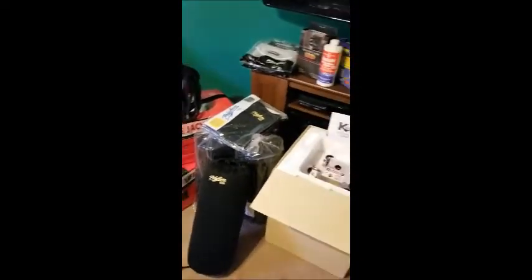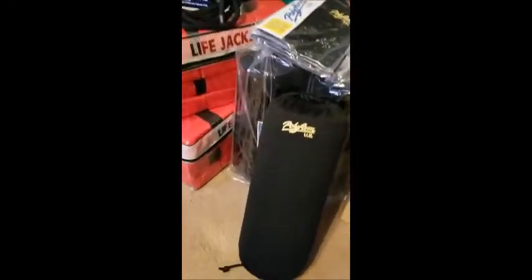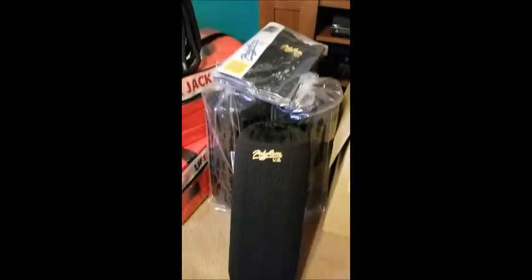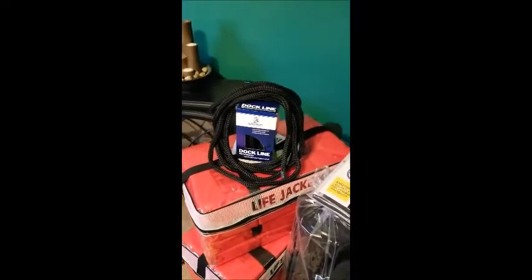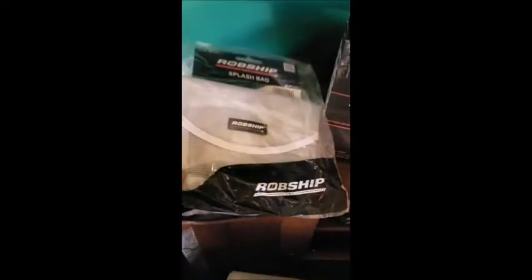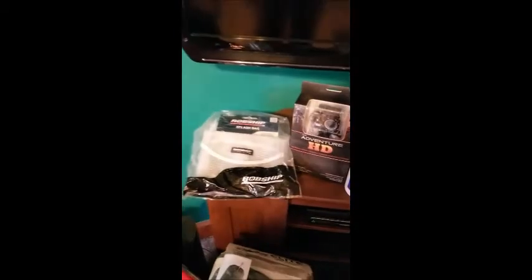Let me show you the spoils. We got some nice polyfoam fenders, with some life jackets, some dock lines, and we got some dock line holders that attach to the side of the boat — mesh, so if they're wet they can drain out.